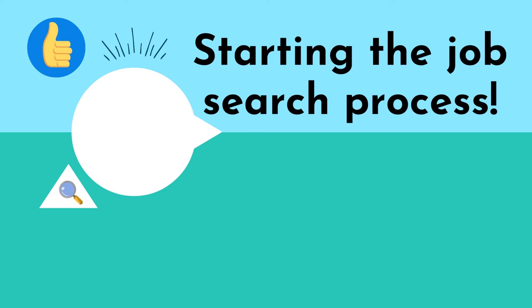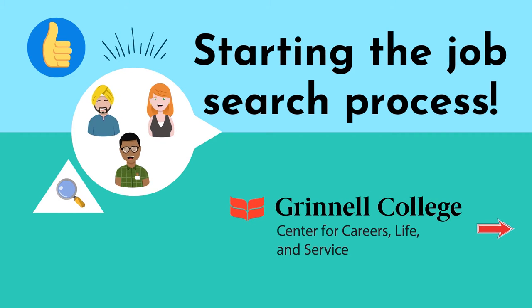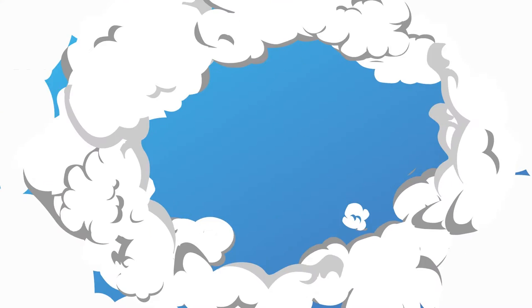It's your senior year and you're thinking about what's next. We know you're anxious and ready to start searching now, but before you do, let's strategize the most effective way to find a job that's meaningful to you.